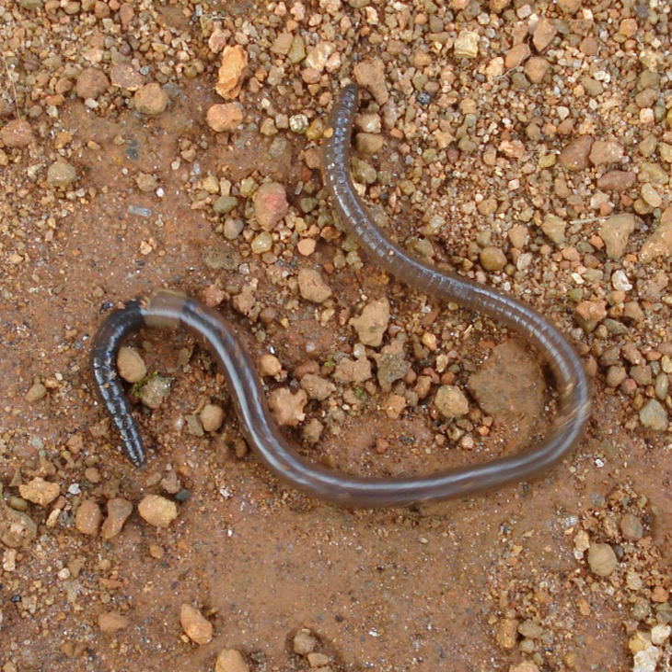Several common earthworm species are mostly parthenogenetic, meaning that growth and development of embryos happens without fertilization. Among lumbricid earthworms, parthenogenesis arose from sexual relatives many times. Parthenogenesis in some Aporrectodea trapezoides lineages arose 6.4 to 1.1 million years ago from sexual ancestors.